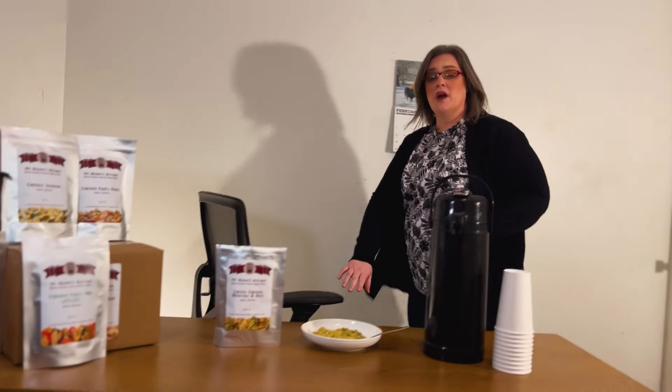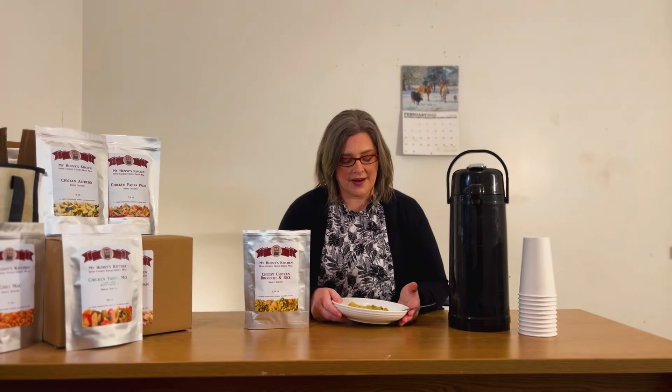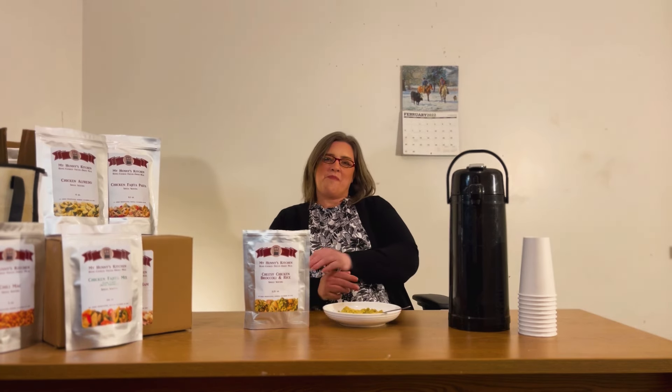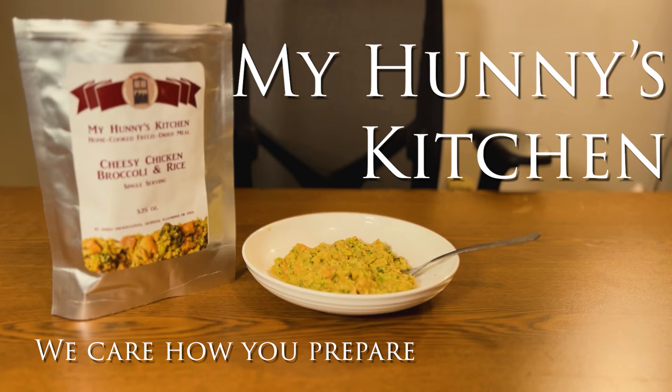I'm going to enjoy this My Honey's Kitchen freeze-dried meal. If you want your own MHK meal or any of our other spices or snacks, they're available at our local store in Gallatin, Missouri, or online at myhoneyskitchen.com. My Honey's Kitchen — we care how you prepare.